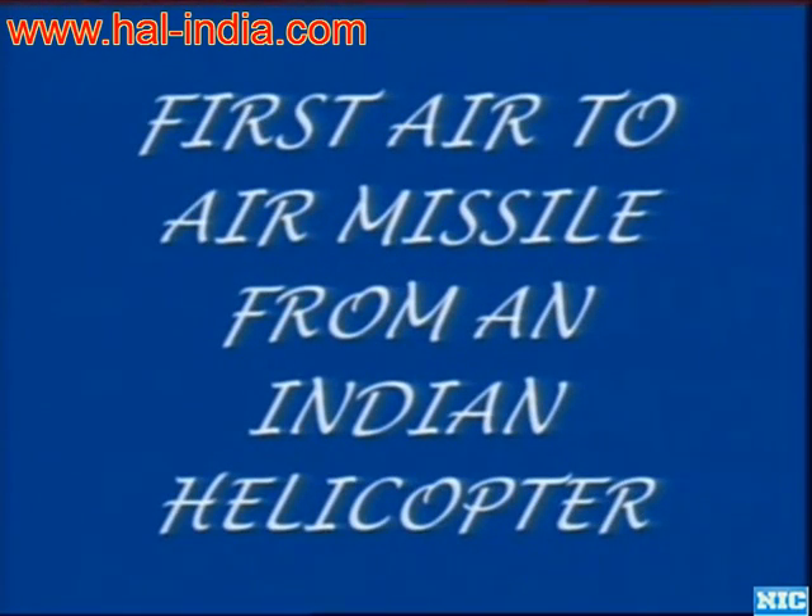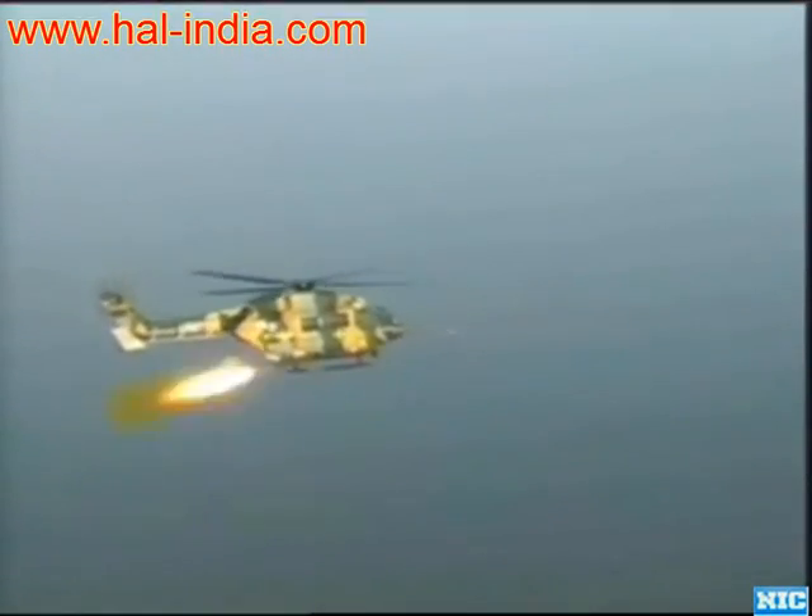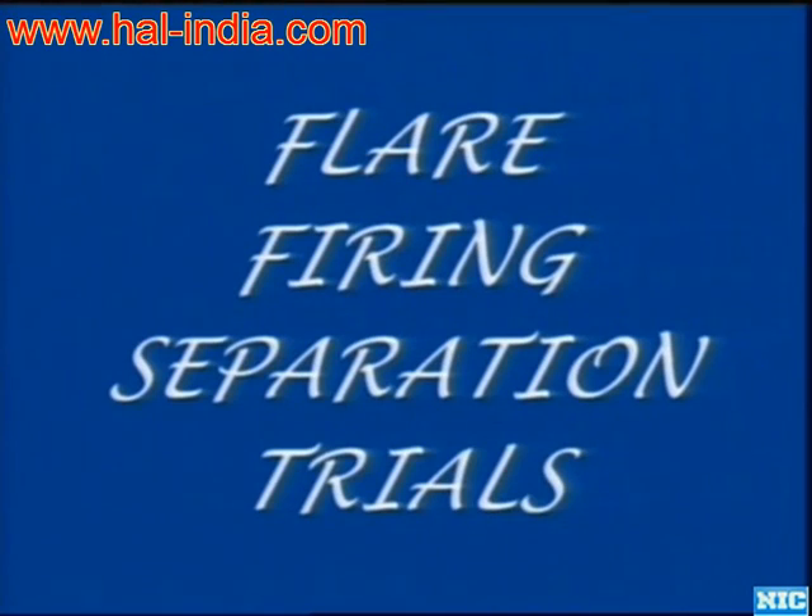This is a Mistral which was fired. 4, 3, 2, 1.